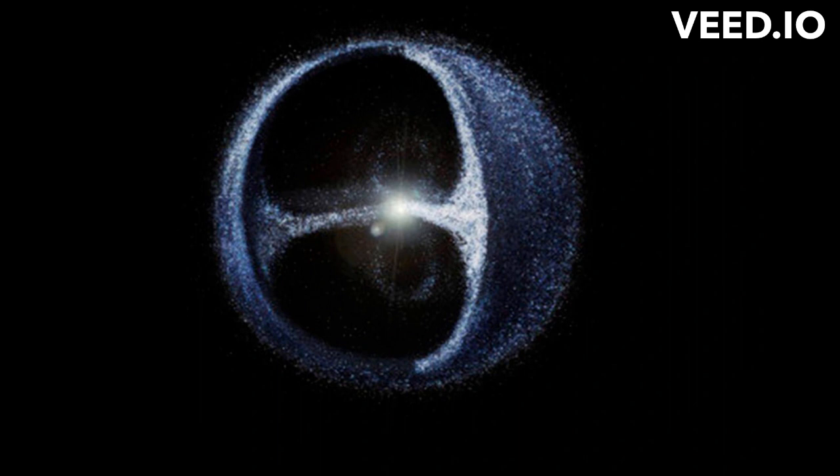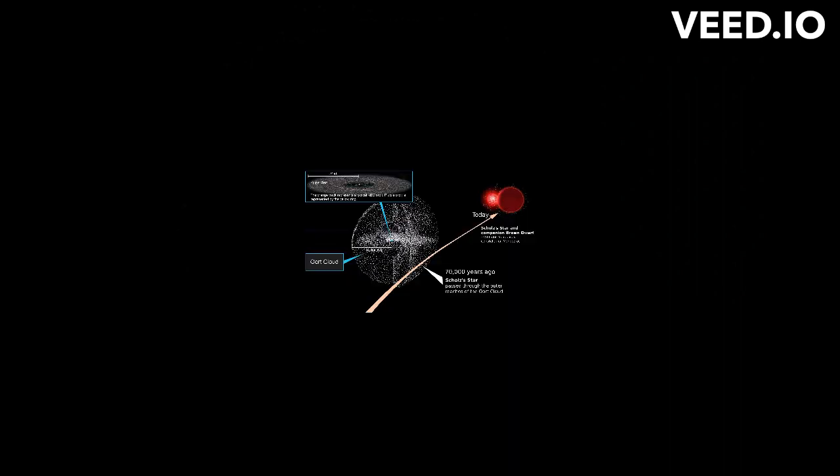The study of the Oort Cloud is important for our understanding of the formation and evolution of the solar system, as well as the larger universe. It continues to be a source of new discoveries and knowledge.